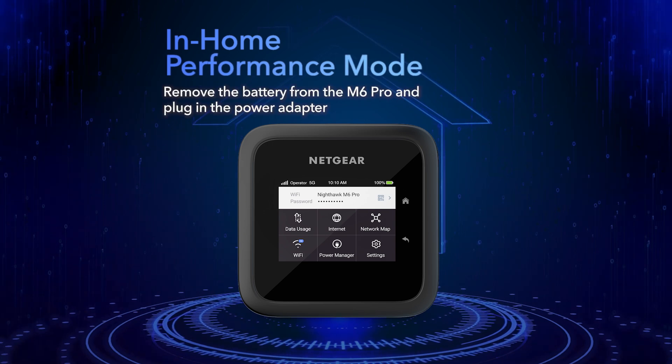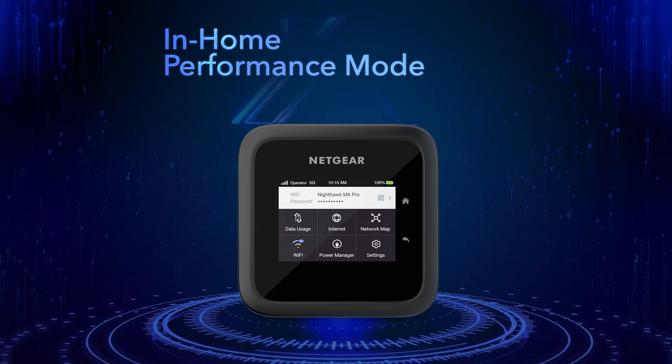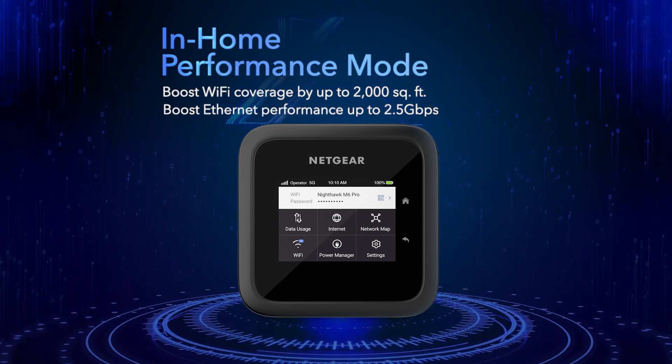How about the customer who doesn't travel and is just looking for high-speed, reliable internet in rural areas where traditional fixed services are unavailable? The M6 Pro supports a feature called in-home performance mode. It's designed specifically for customers looking for an alternative to a fixed-line connection. The user just needs to remove the battery, plug in the wall adapter, and the M6 Pro will automatically boot into in-home performance mode, boosting Wi-Fi performance up to 2,000 square feet and ethernet performance up to 2.5 gigabits per second.